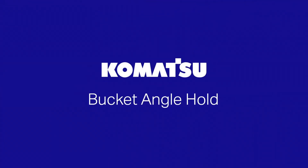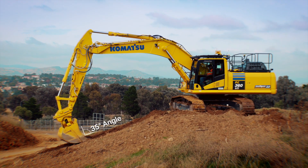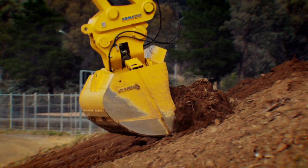Once you've selected that angle, the machine will maintain that angle all the way through the pass automatically, so the operator doesn't have to adjust their bucket angle.